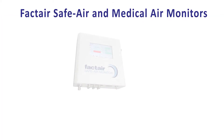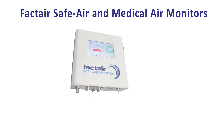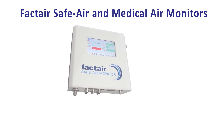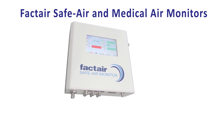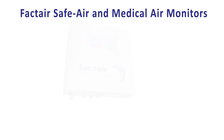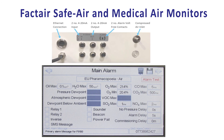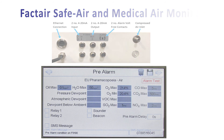Also available from Factair are the F8100 and F8104. These instruments are specifically designed for continuously monitoring either breathing air or medical, surgical, and dental air supplies. They are available with a range of external sensor outputs and alarms including local Ethernet, Wi-Fi, SMS, and Modbus TCP/IP.